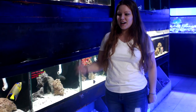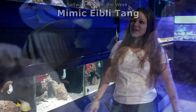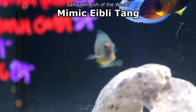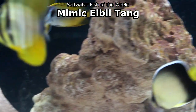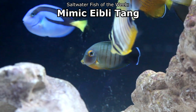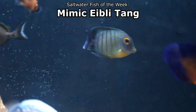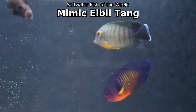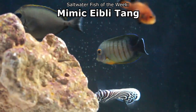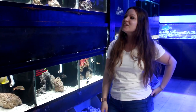Hi guys, I'm Grace, here at Fishy Business for my top pick of the week. My top pick fish this week is the Mimic Eibli Tang, the Acanthurus tristis tang. Like any other tang, they get some size — about 10 inches — so they really need to go in a 75-gallon plus tank. I currently have three at the store: a little baby one and two medium-sized ones. They're good for grazing and eating algae, and they'll eat brine shrimp, mysis, and things like that. They're beautiful, and given the name, they mimic the Eibli angel.